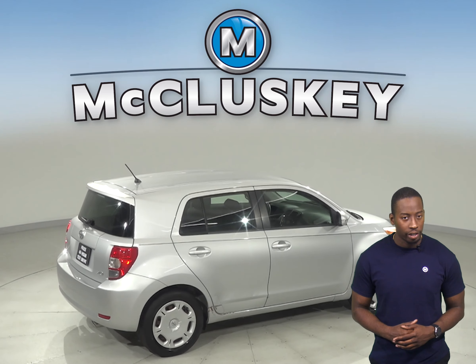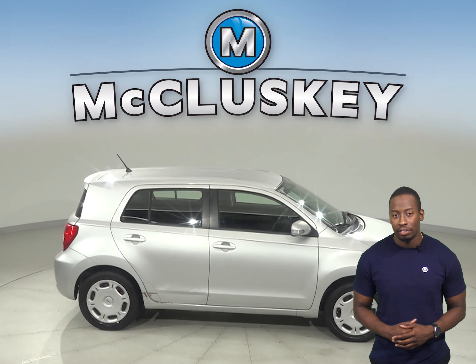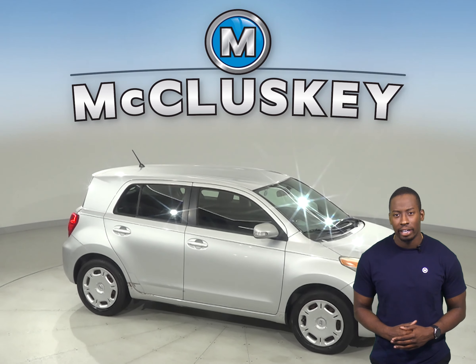Come on down and take this vehicle out on one of our free 48-hour test drives. It's passed our 172-point inspection and is ready to hit the road.